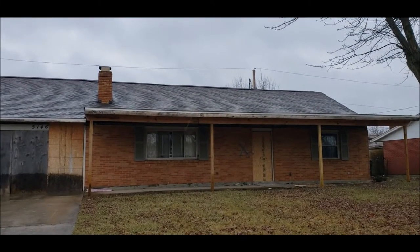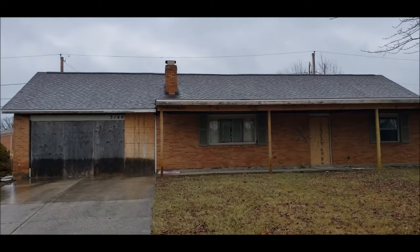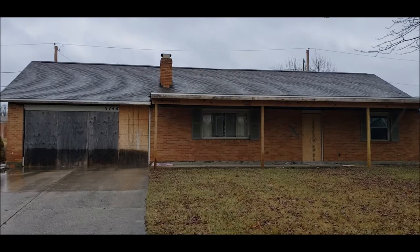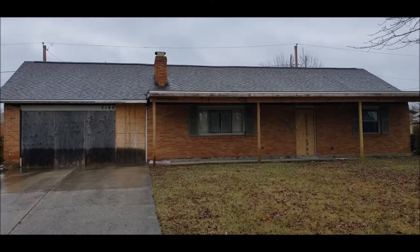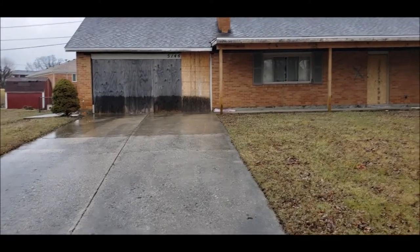Hello, welcome to 5146 Weddington Drive here in Trotwood, Ohio. Here I got a three bedroom, one and a half bath. This is a little over 1,200 square feet. It's a brick ranch home with a two car attached garage. Notice the double wide driveway.